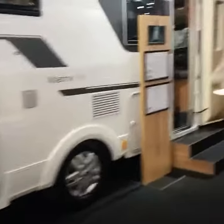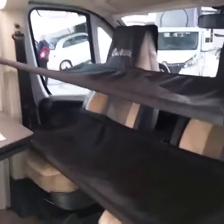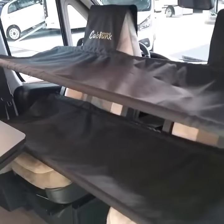Sorry if this is making you feel sick. We have our double bed system for children in any camper van. See you next time!